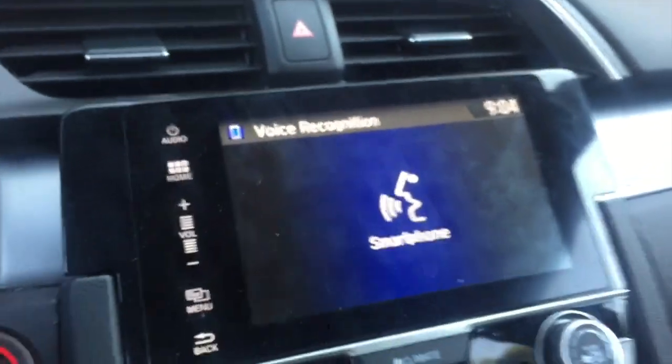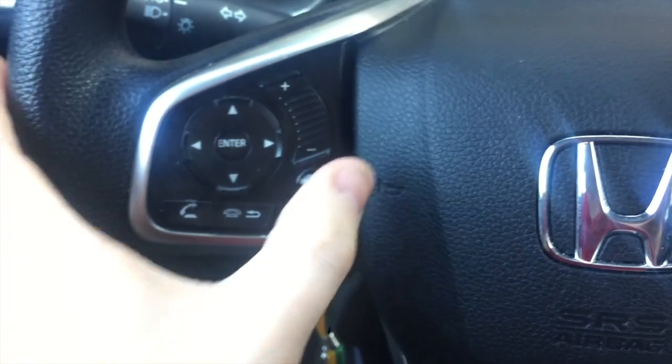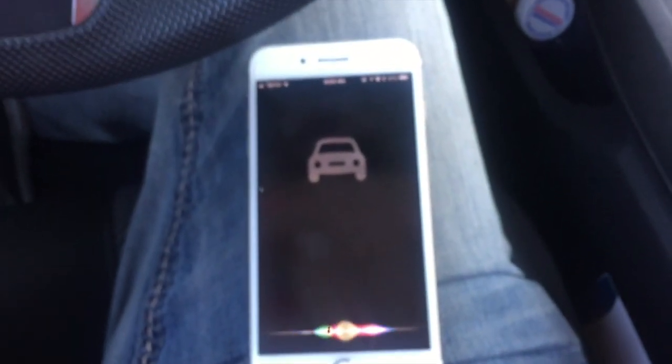I also noticed if you hold down the Siri button, it'll bring up that icon. So I was like, there's got to be some way to get Siri to come up on this car. So what I did was, if you just hold this button down, Siri will come up on the car.